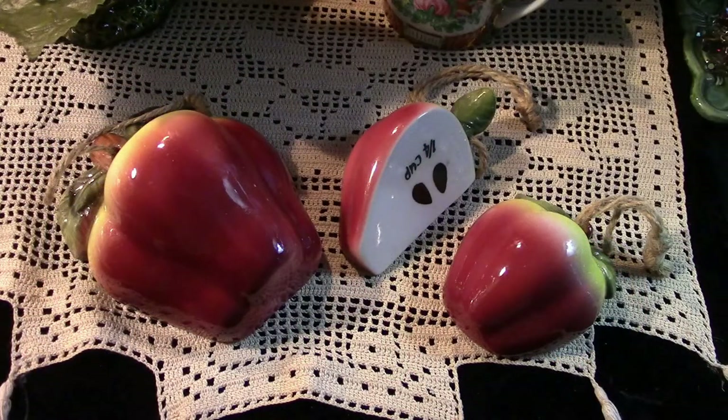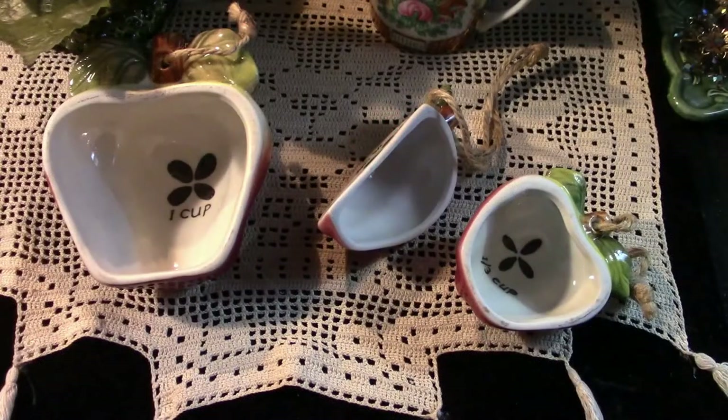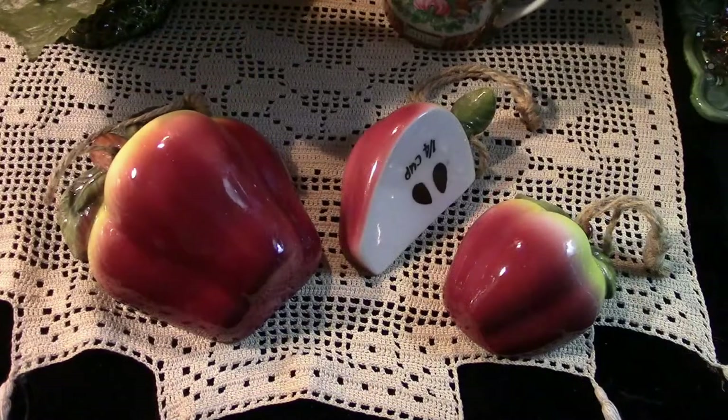And lastly, we have this sweet set of apple measuring cups. They're absolutely adorable and perfect for the country kitchen. These were $1.